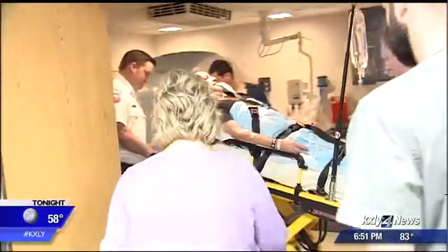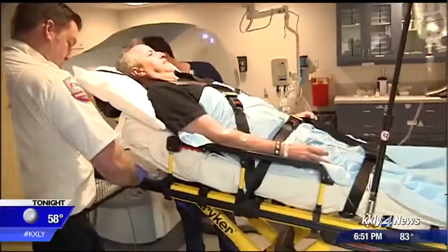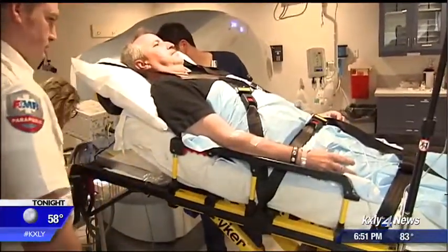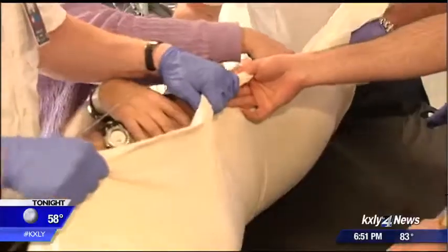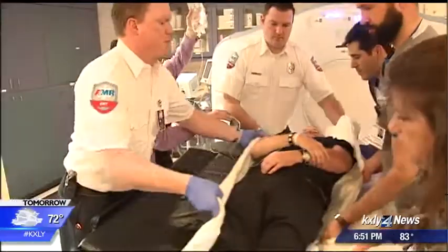If you are rushed to the hospital with symptoms of a stroke, gone are the moments spent getting settled into a room and changing into a hospital gown. We try to avoid unnecessary things, get people right into the scanner after a brief assessment, identify where the stroke is, what kind of stroke, how much tissue is at risk.